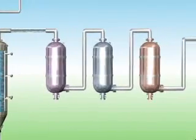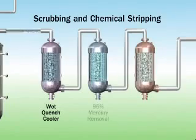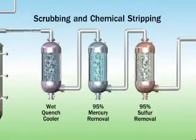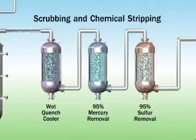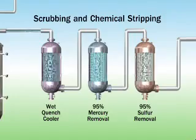The cleaning process includes a series of scrubbing and chemical stripping processes that further cools the syngas, and then removes over 95% of mercury and 95% of sulfur, both of which can be recovered in their pure form, meaning they can be used commercially. For example, the recovered sulfur can be used for fertilizer in the agriculture industry and for other chemical processing needs.